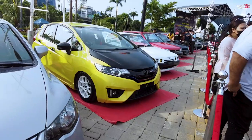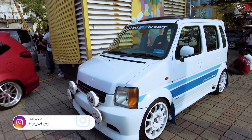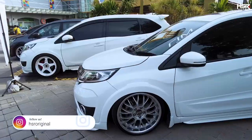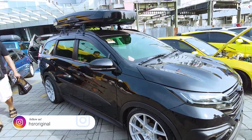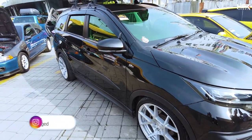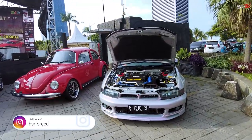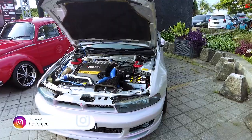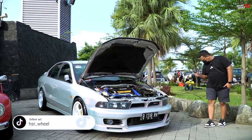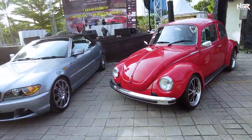Ada mobil keluarga lewat sini. Pakai roof box, ganti velg, besarin fitment dikit — udah ganteng. Warnanya bagus banget sih. Ini cat, bukan sticker. BMW Kodok.